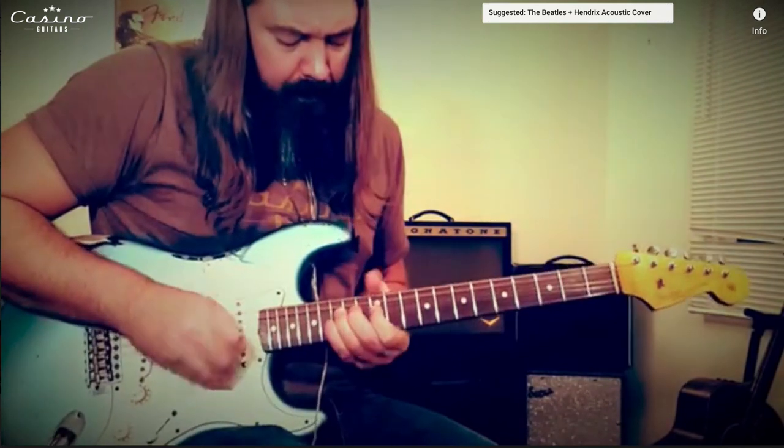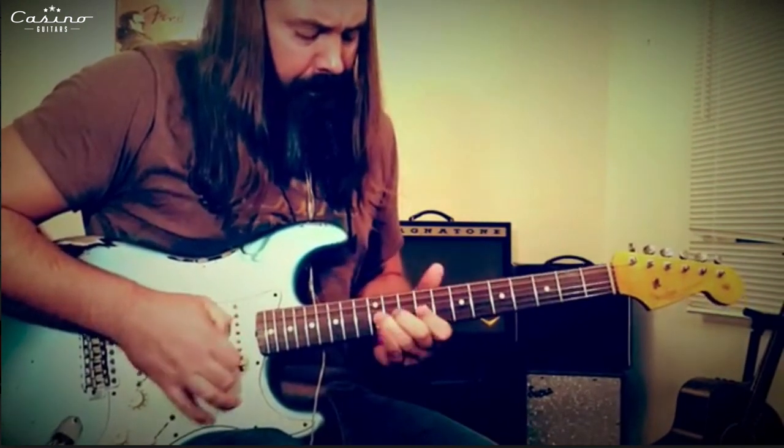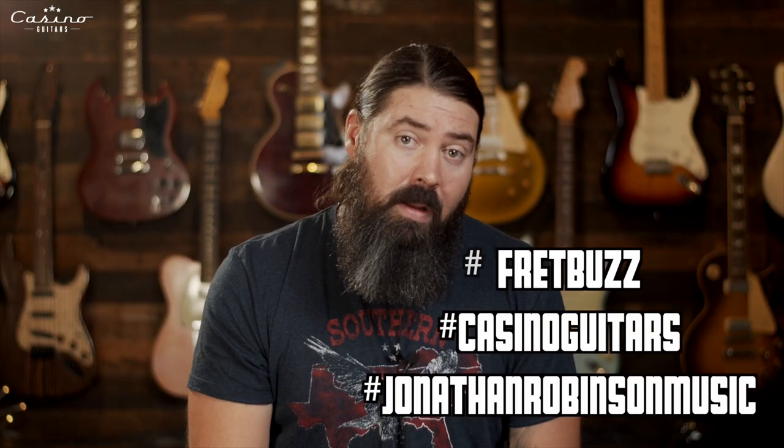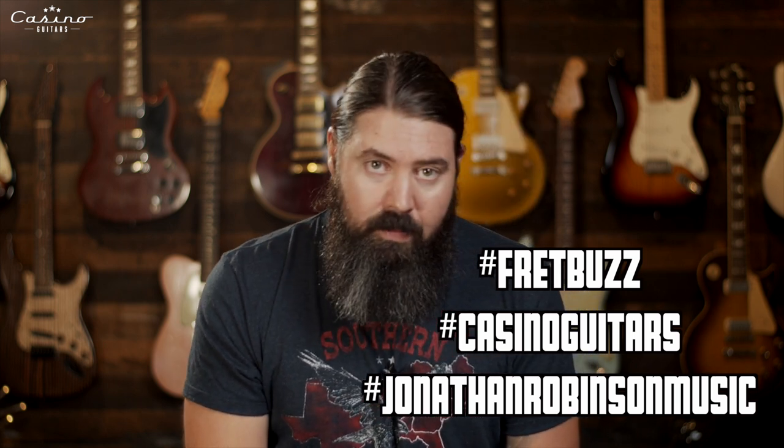The jam track of the week is a hard rock backing track in E minor from Masanori Usumi — apologies if I said that wrong. There will be a link in the description. It's a super fun jam — it's hard rock, but there's a banjo in there at one point. I've already posted my jam on Instagram and Facebook, and I think on YouTube too. If you jam on the backing track, make sure to hashtag FretBuzz, Casino Guitars, and Jonathan Robinson Music so I can find it and give you a shout-out.